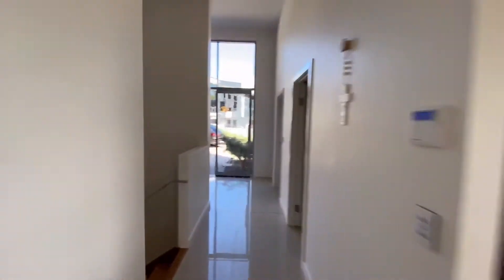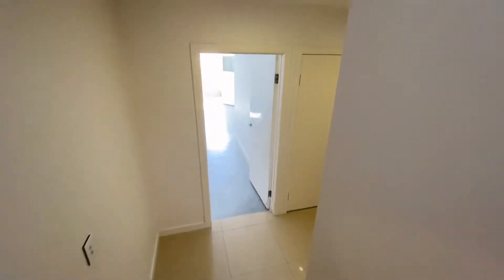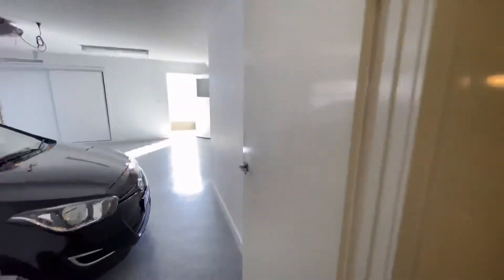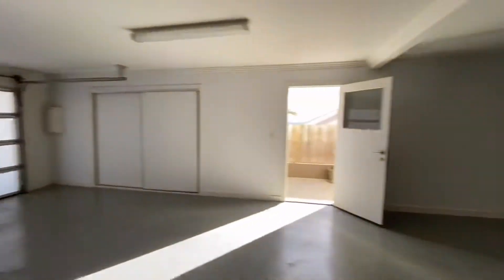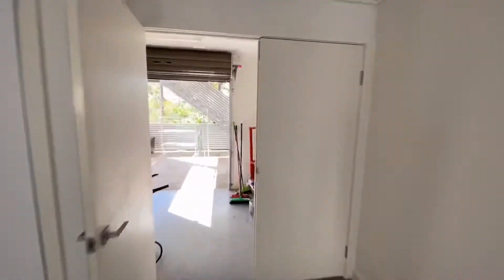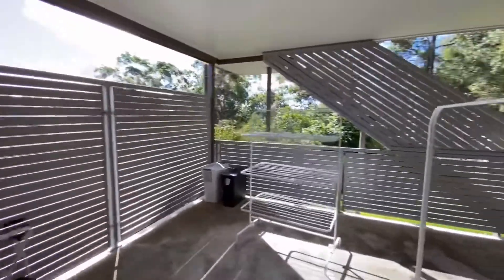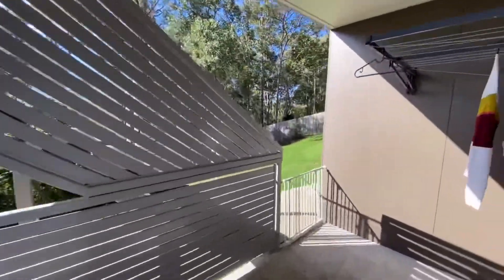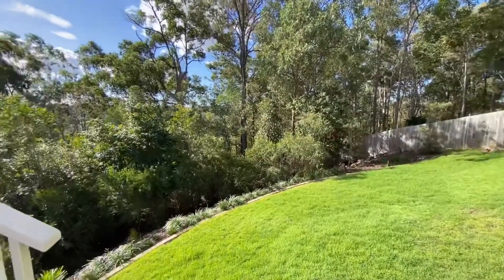Now we're heading downstairs, and there's some great features downstairs as well. We've got a three-car garage, which is awesome — two there, one here. Storage, and it's longer than usual. Everything in this house is oversized. There's a work shed space, roll the door to the back here, and a ramp to the backyard so when you're mowing you don't have to do any lifting.